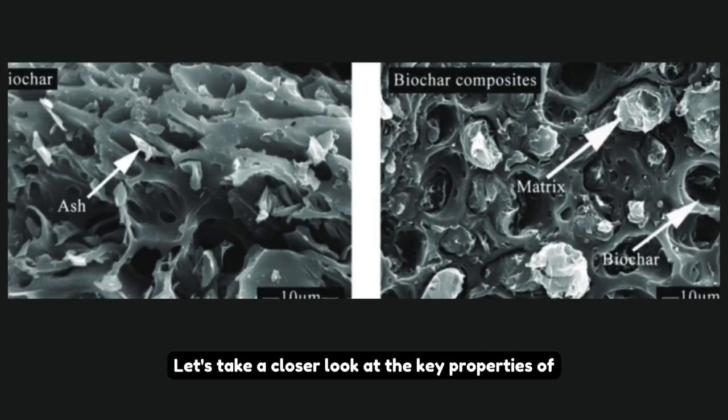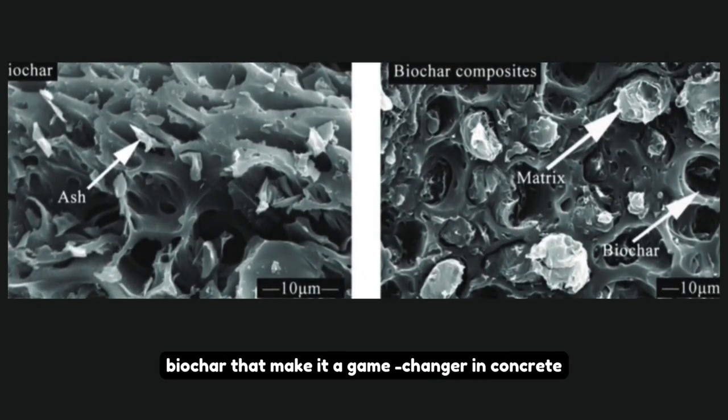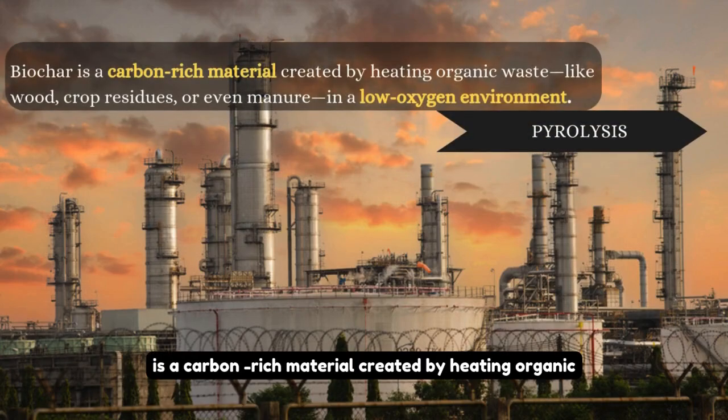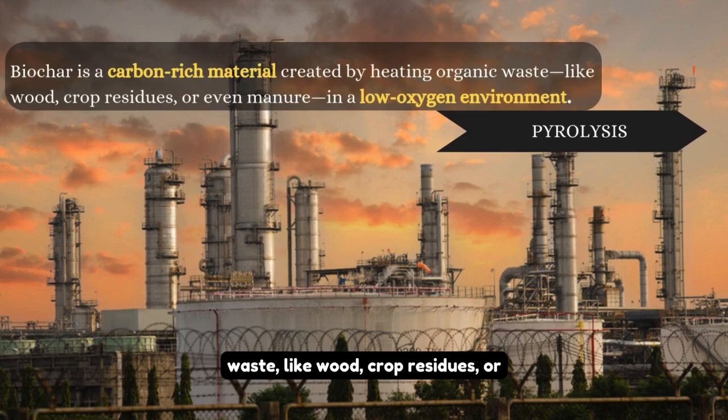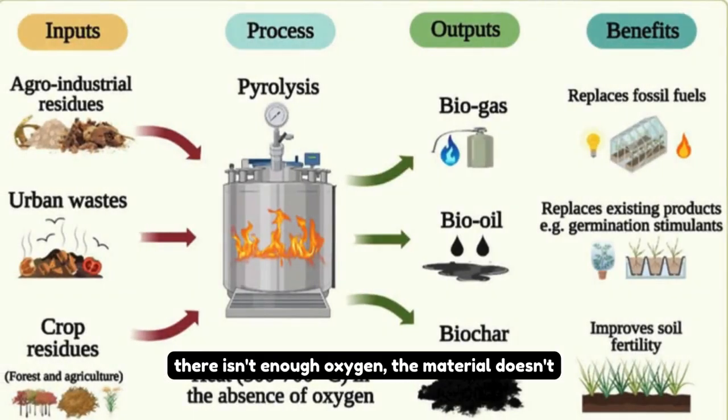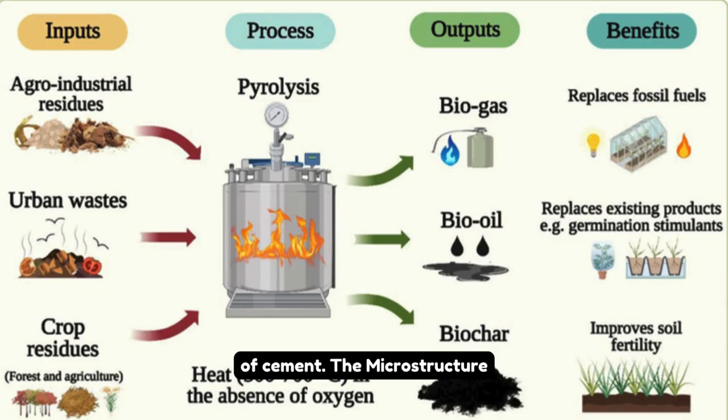Let's take a closer look at the key properties of biochar that make it a game-changer in concrete applications. Biochar is a carbon-rich material created by heating organic waste like wood, crop residues, or even manure in a low-oxygen environment. This process, called pyrolysis, means the material doesn't burn completely. Instead, it transforms into a highly stable form of carbon. Because of its unique structure and chemical properties, it can be used in agriculture, water filtration, and even concrete. Today, we're focusing on its role in concrete and how it affects the hydration process of cement.